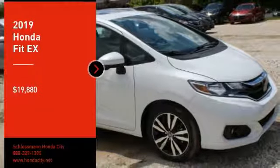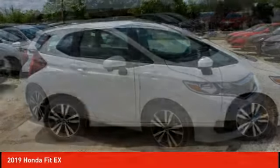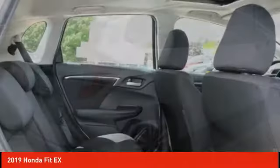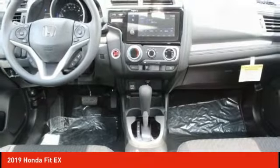We are pleased to show you the 2019 FIT. The FIT was engineered to be useful, efficient, and reliable. But its most important attribute is its innate charm and coolness, and is priced below $20,000. Here are some of this vehicle's great options.